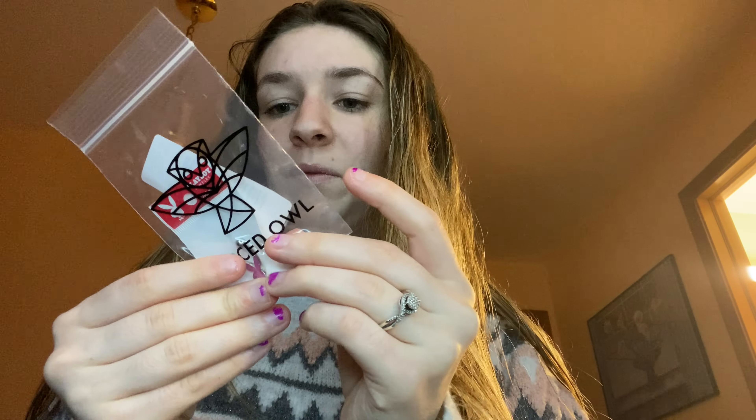Hello everyone and welcome back to my channel. I'm in a different filming location — I'm at my makeup vanity I got for Christmas. It has a ring light so I thought I would film here. Ignore that my hair is wet, I just got out of the shower.